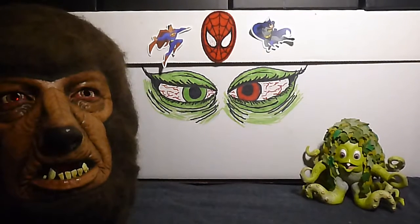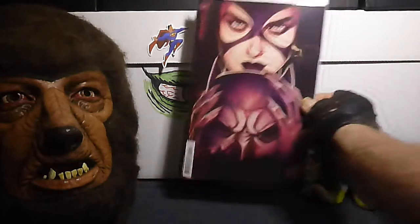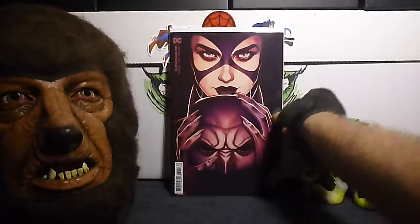And believe it or not, this is the last one, and I saved the best for last. This is Catwoman, number 39B, and this is the Jenny Friesen cardstock variant cover. Boom. Look at that.